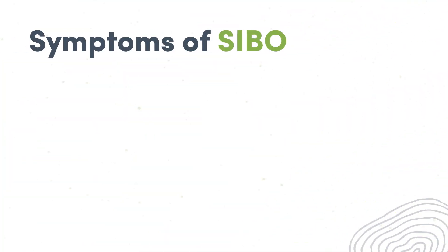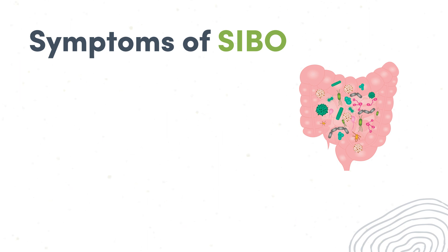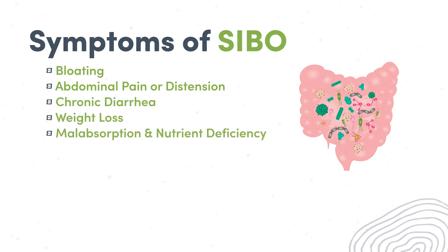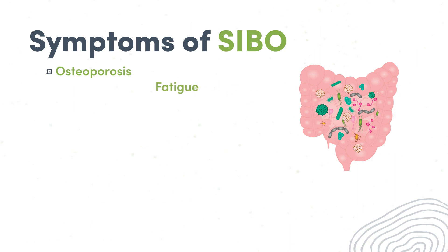Symptoms of SIBO are pretty nonspecific, making it difficult to differentiate from symptoms of other GI conditions such as IBS and food intolerances. They can also vary from mild to severe depending on the individual, the underlying cause, and the type of microbial flora involved. In patients with SIBO, you'll tend to see symptoms such as bloating, abdominal pain or distention, chronic diarrhea, weight loss, malabsorption and nutrient deficiencies — particularly fat-soluble vitamins — also B12 and iron deficiencies. You can also see things like osteoporosis, fatigue and weakness, and neuropathies.